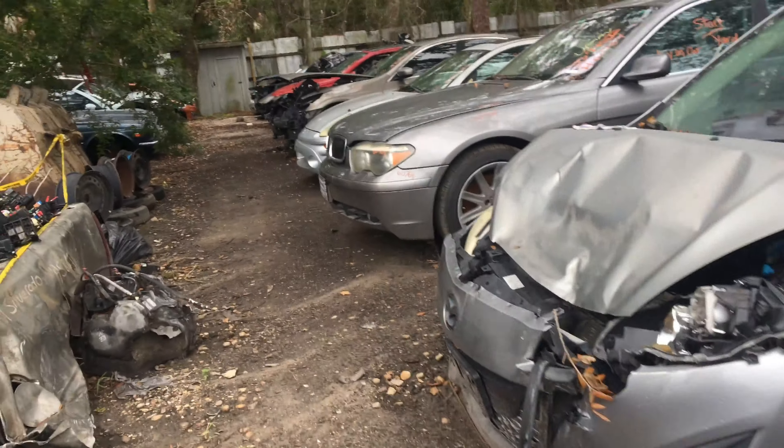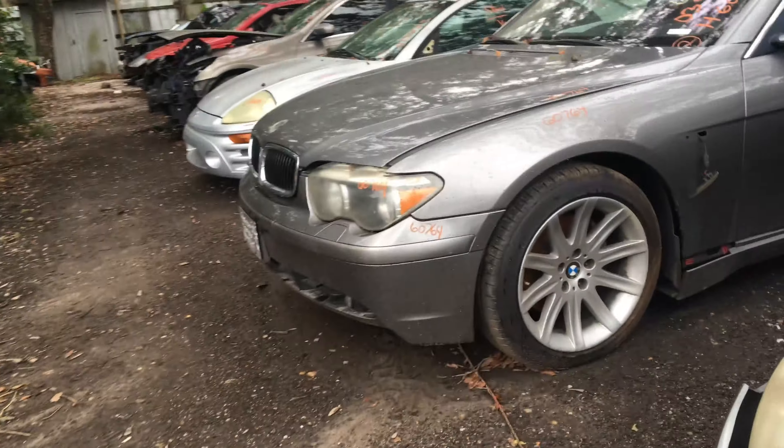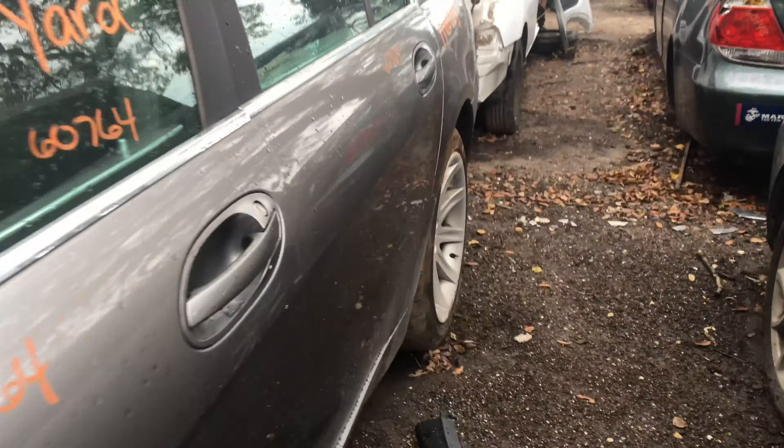All right guys, welcome back to the channel. Let's start off with this - look at this baby S-Class right here.